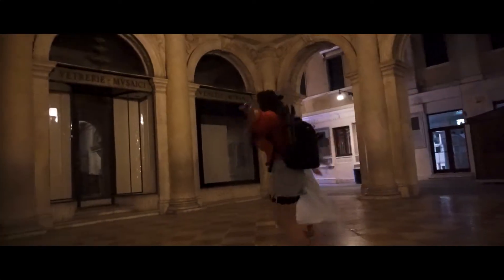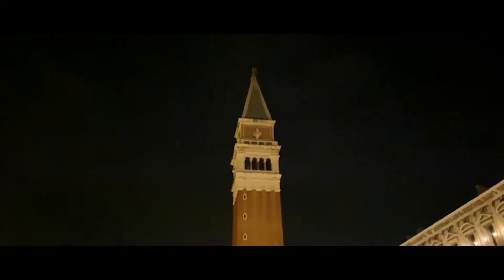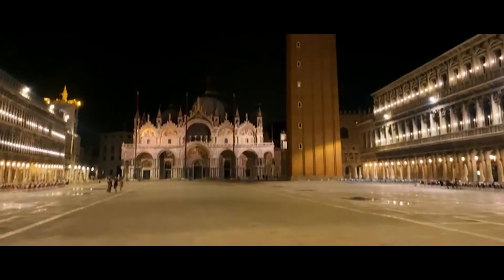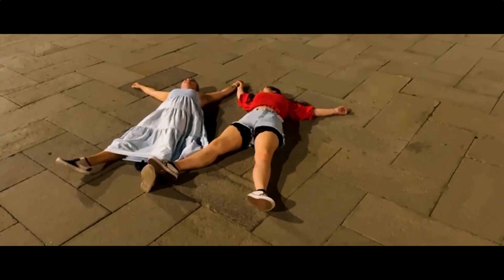We ended our second day at the Piazza San Marco, which was nearly empty. To experience that was unbelievable. We were lying on the ground of San Marco. This situation may never happen again because San Marco is normally one of the most crowded plazas in the world.